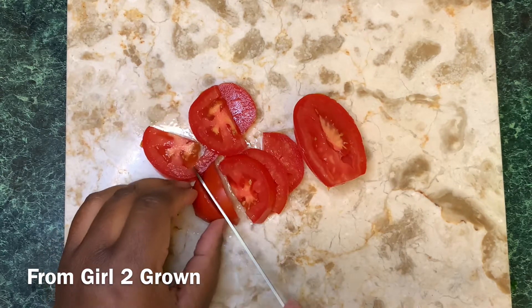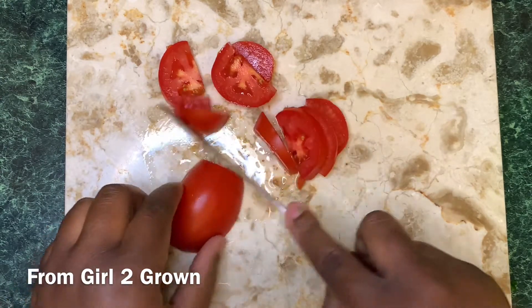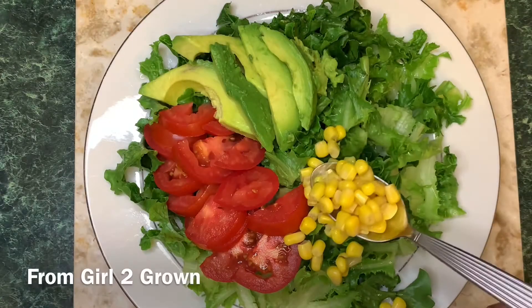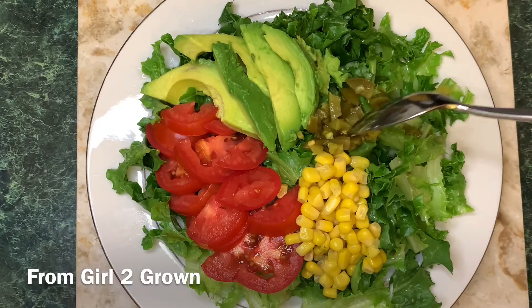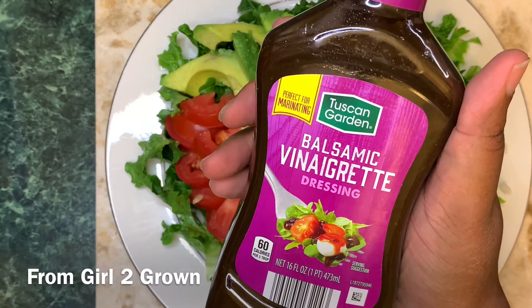And then when I was checking out the salad dressings — because you need that, or I like that — I noticed some salad toppers and they were keto. Now, why that part was relevant I don't know. Anyways, I just like putting extra stuff on the salad, so that's fun to me. I ended up dressing this beauty with a little balsamic vinaigrette, and here are my thoughts.